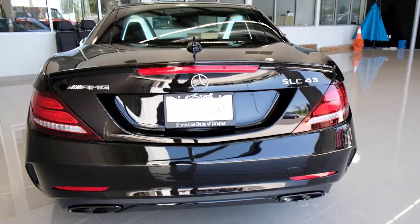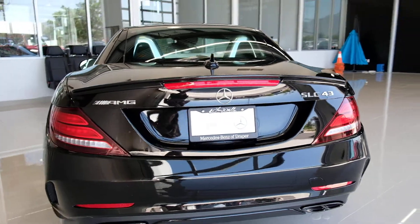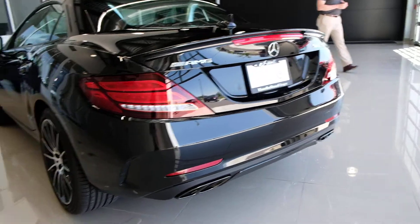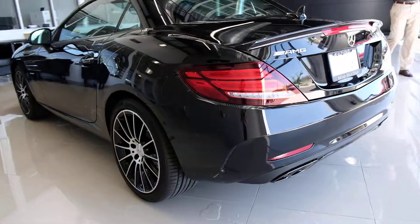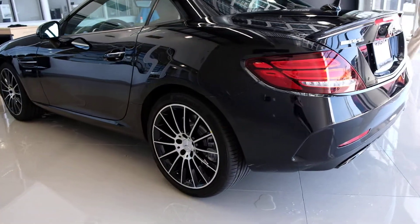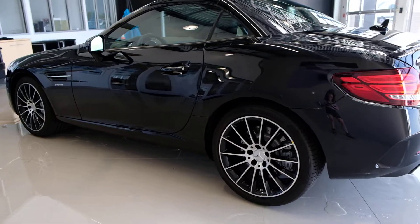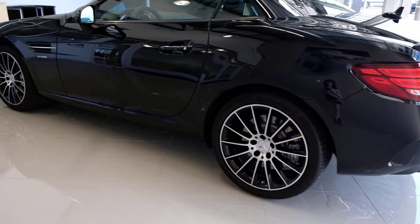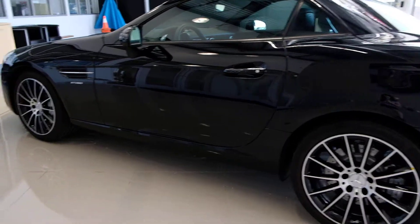We'll put that down here in a second and show you what this vehicle looks like in the roadster version. One of the nice things about it is the fact that it can be a coupe or a convertible — you can drive this around all year long. I have customers that put snow tires on them and do drive it all year long, of course with traction control and everything like that.